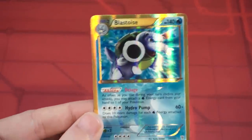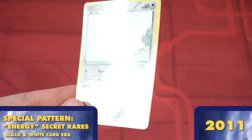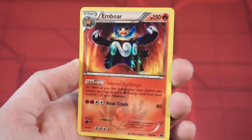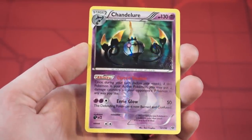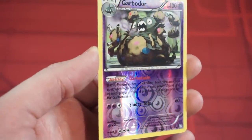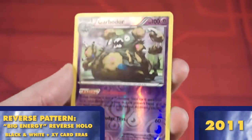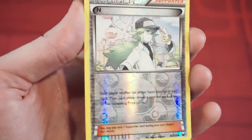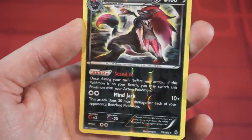The Black and White sets would also begin a new pattern for secret rares. While there are a few exceptions like this Meowth, most secret rares from this era are shiny Pokemon, with a lightly textured large energy symbol over the card text on the bottom half of the card. Starting with Emerging Powers, we'd finally get a new type of reverse holo pattern, featuring multiple large energy symbols scattered throughout the card. Reverse trainer cards would do the same, but with a Pokeball pattern. This reverse pattern would stick throughout the rest of Black and White and X and Y.